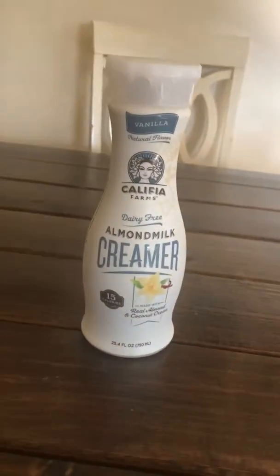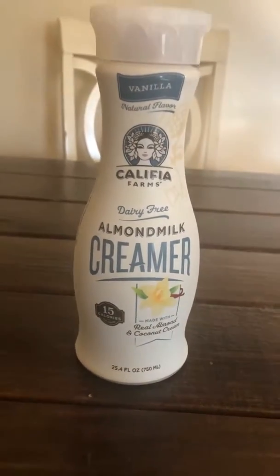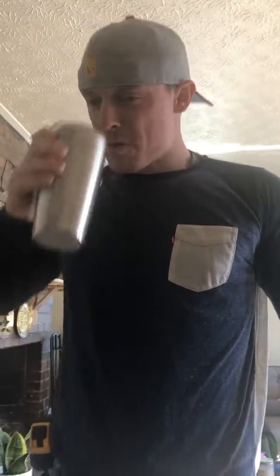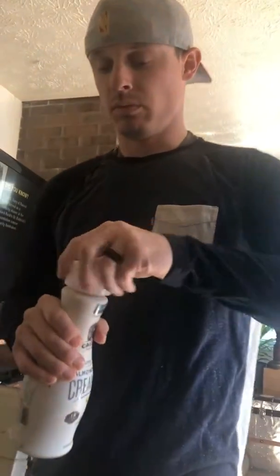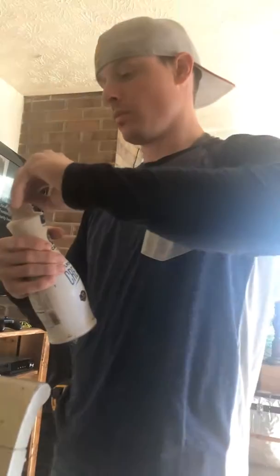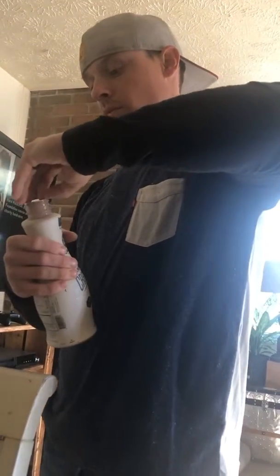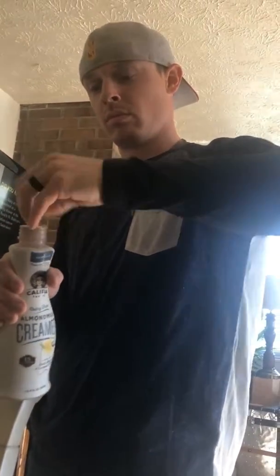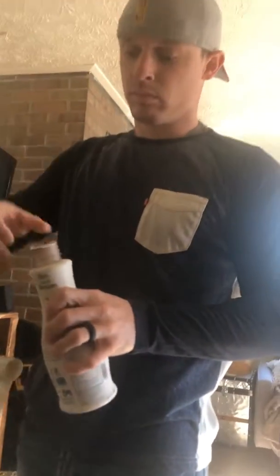Let's try it! My husband is here and he's going to try it too before we both have to go to work. I like my coffee like a light-skinned person, so go ahead and pour and we'll see. I think you have to shake it first though.